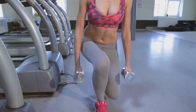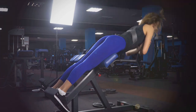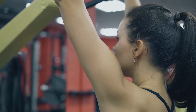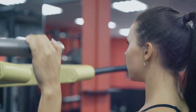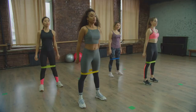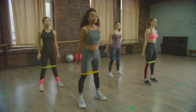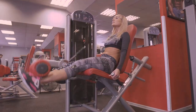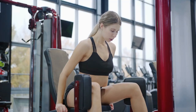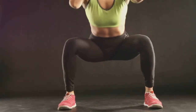Last but certainly not least, we have hip thrusts — the ultimate glute-building exercise. This movement isolates the glutes like no other, allowing you to focus intensely on this muscle group. It's a staple in many workout routines, favored among fitness enthusiasts and athletes alike. To perform a hip thrust, sit on the ground with your upper back resting against a bench or sturdy surface — this setup is crucial for maintaining proper form and maximizing effectiveness. Your feet should be flat on the ground, hip-width apart, with your knees bent.